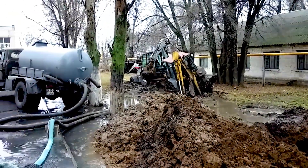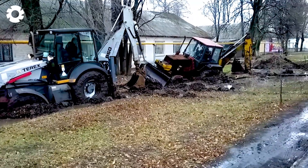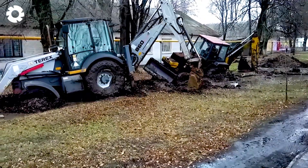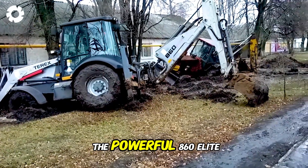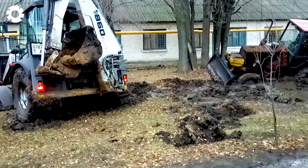The thick, sticky mud seems to swallow the wheels of the tractor in Pershotravensk. All of the operator's efforts prove futile. Only when the powerful 860 Elite arrives does the situation begin to improve.